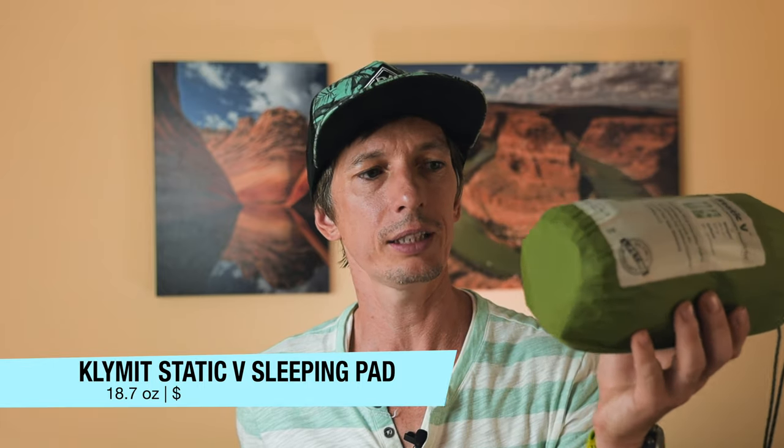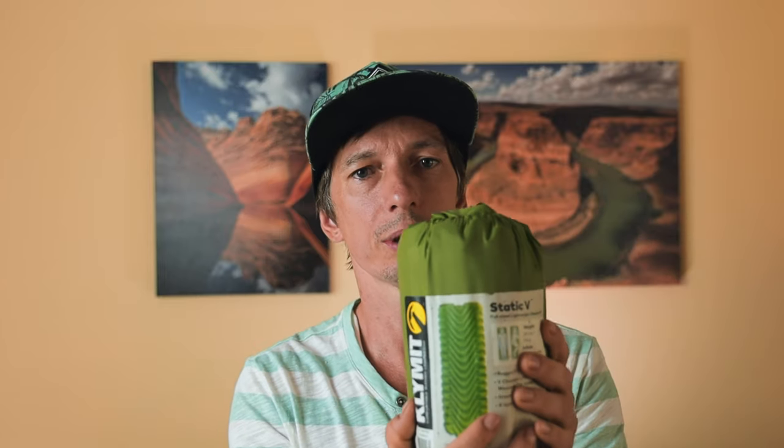Next, your sleeping pad. This one is not the lightest, but I found it perfectly comfortable. It's the Klymit Static and it's perfect for me because I'm a side sleeper. I tried some other lighter ones but they were very noisy or just not comfortable enough. For me it's really important to get a good night's sleep and I'd rather add some extra weight than not sleep well.